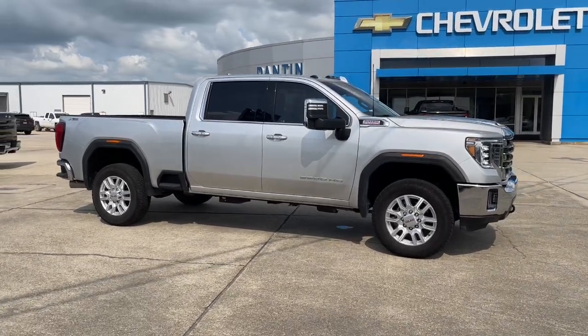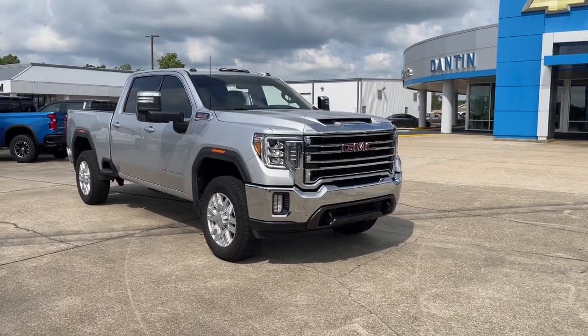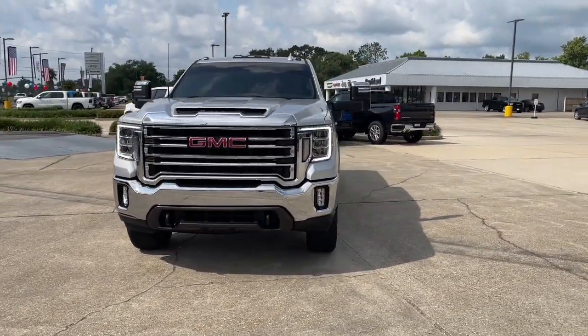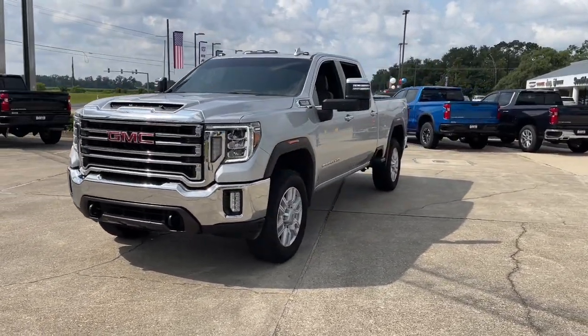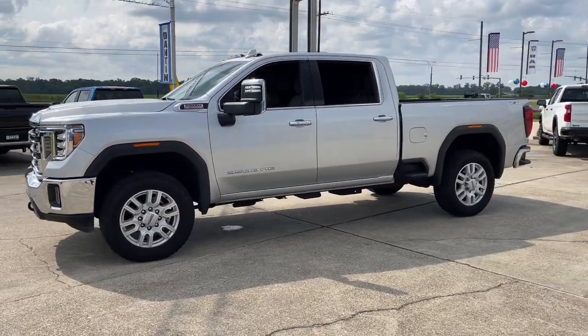Get acquainted with the 2023 GMC Sierra HD. With less than 35,000 miles on the odometer, this vehicle provides excellent value. This full-size Sierra HD delivers heavy-duty strength for the toughest towing and hauling jobs.